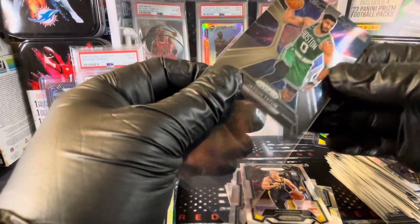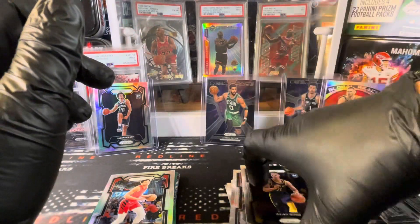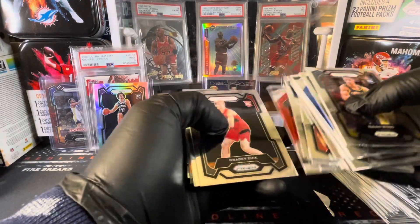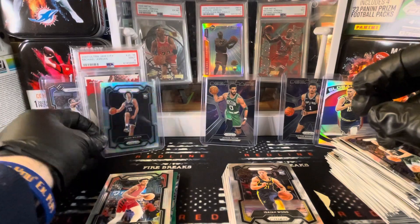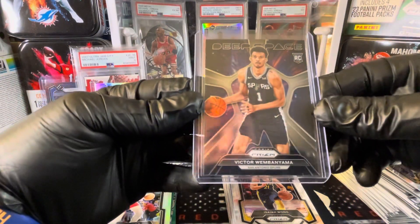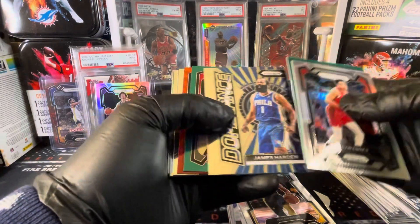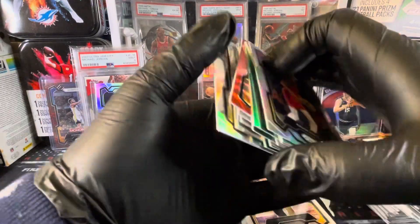Well, definitely not a great box of cards to open for me personally. But it definitely has potential. We got 16 base rookies, one silver rookie, and a Deep Space Victor Wembanyama insert. As far as color goes for veterans — 11 color veterans.